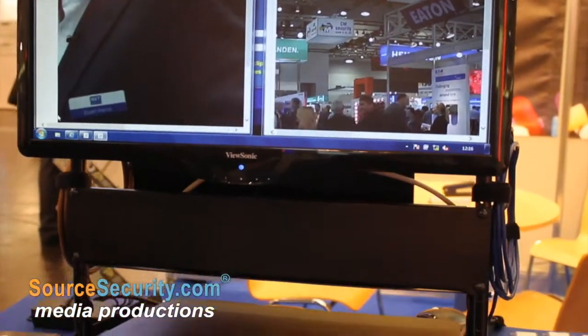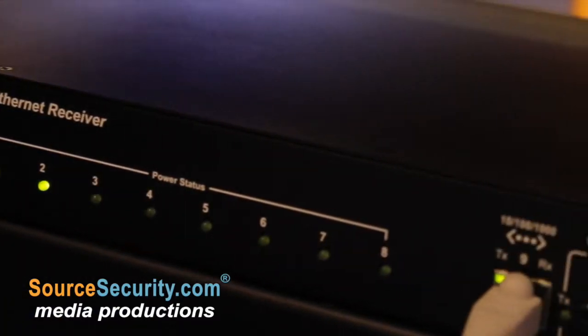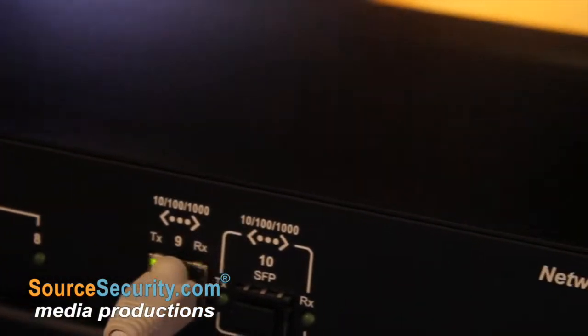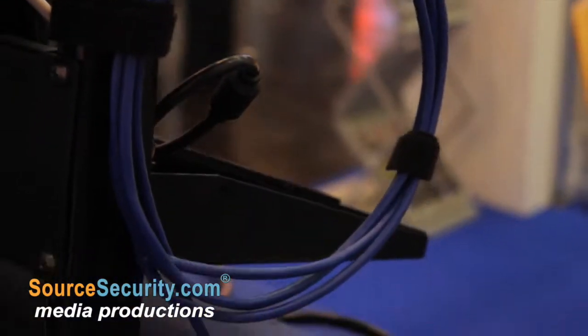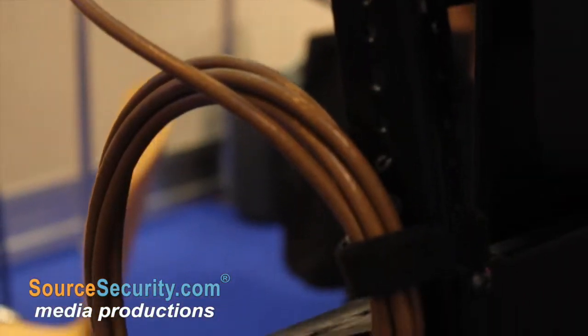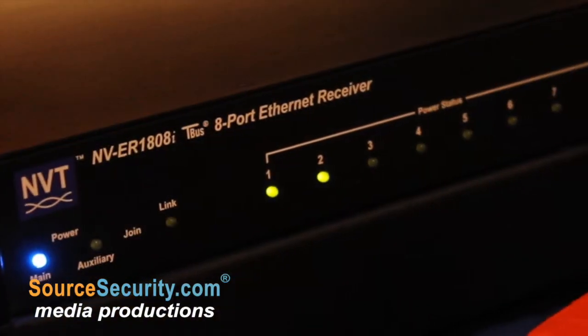For the last six months we've had T-Bus. T-Bus stands for Transmission Bus. It's a way of transmitting an IP signal distances further than a standard 90 metres. Every one of our receivers or transmitters can work on either CAT5, UTP cable, STP cable, or coax. The distance we can transmit depends upon the thickness of the copper within the cable.